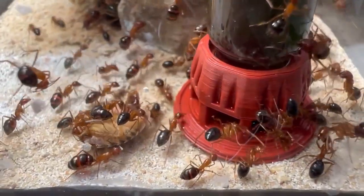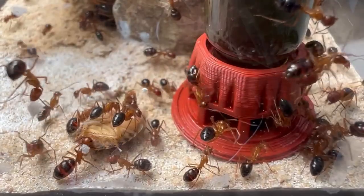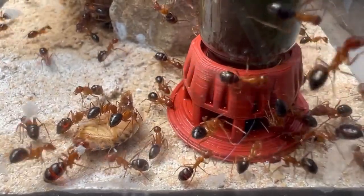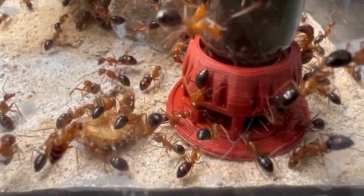So, what happened within the last 10 months? Well, sit down, little ant keeper, cause good old Ant Bay will tell you about the Camponotus floridanus.